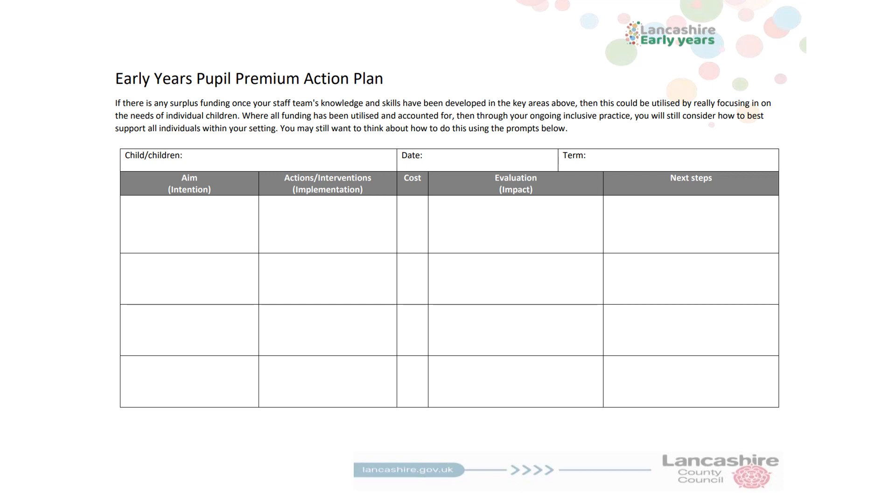Finally, we come to the Early Years Pupil Premium Action Plan. If you have any surplus funding left once you have developed your staff's knowledge and skills in all the previous areas, then use this funding to support and focus your thinking around individual eligible children.